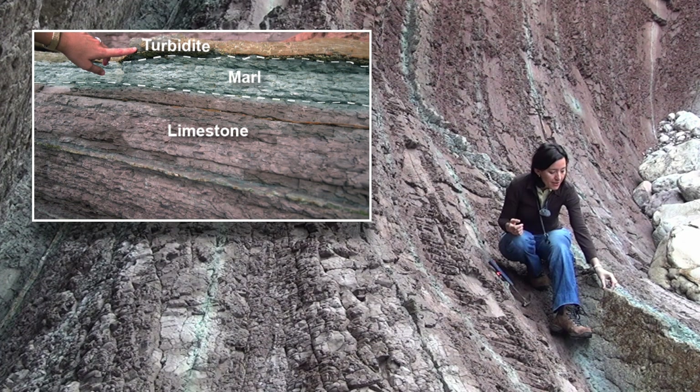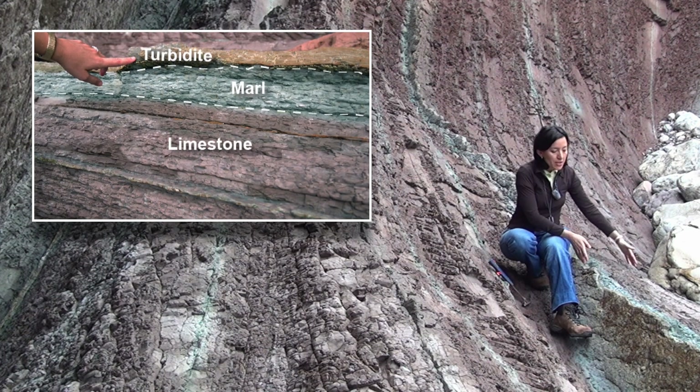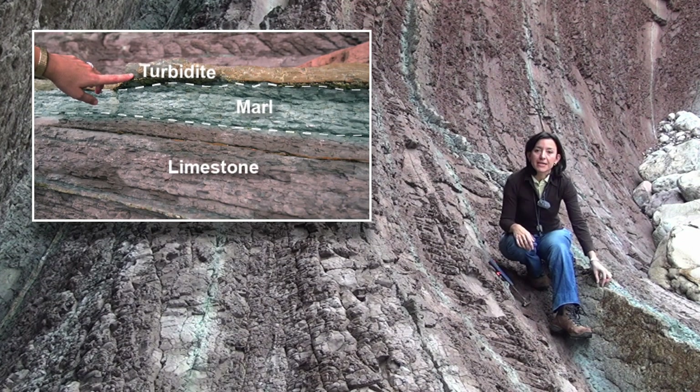And it's this thin layer here. So we have the normal, slow sedimentation of limestones and marlstones, and the more rapid sedimentation of the turbidites.